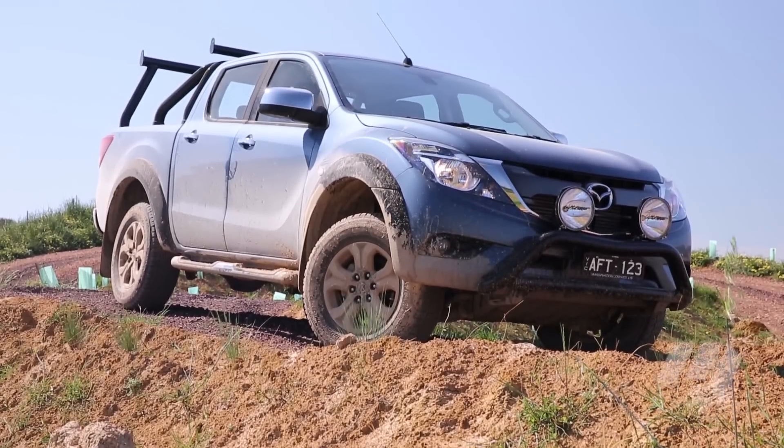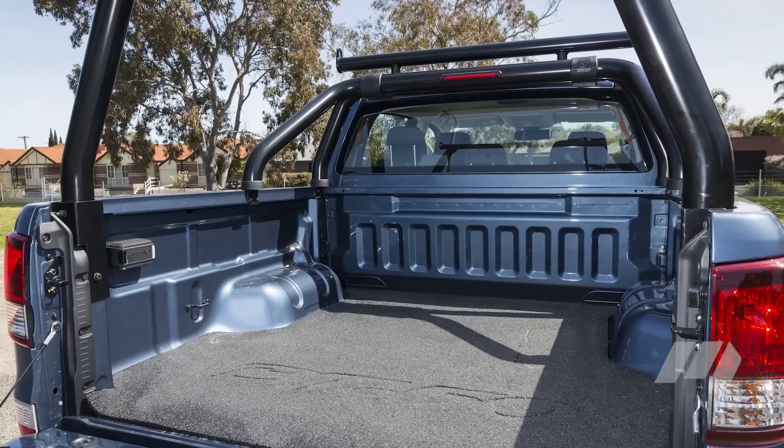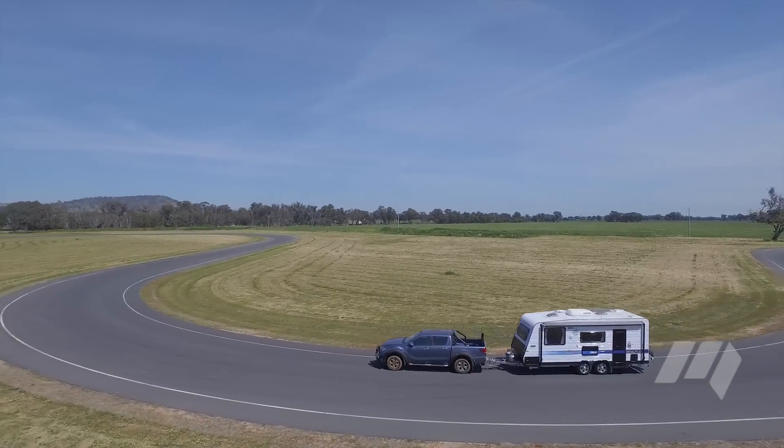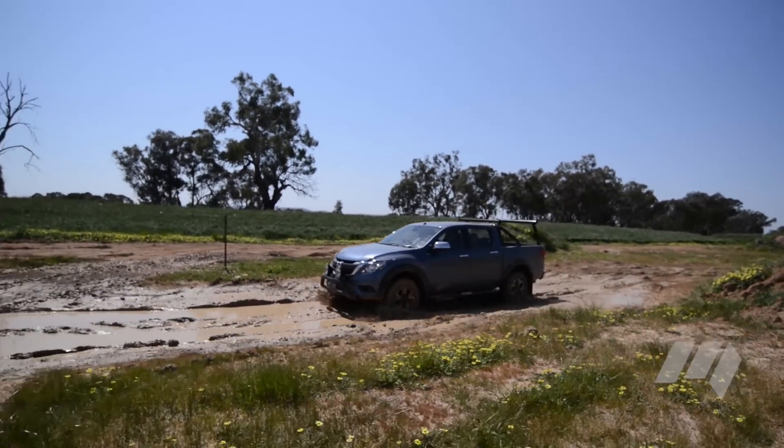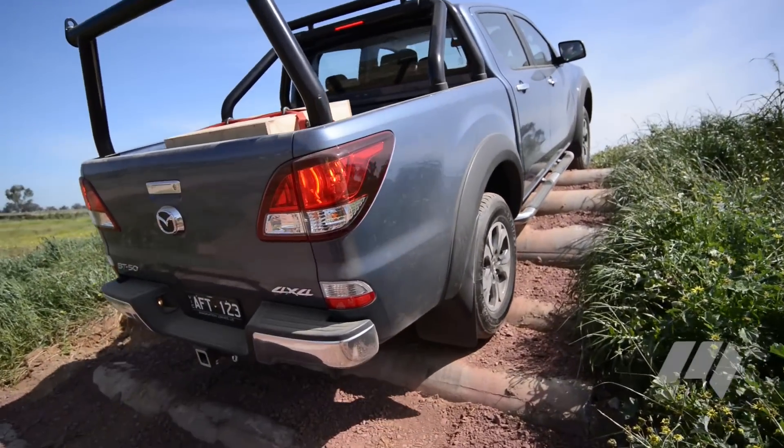Recently revised, the Mazda BT-50 offered the best payload on test and felt rock-solid when towing. It was a little compromised off-road and suffered from a poorly calibrated anti-lock braking system, but impressed with a strong engine, especially when loaded to the nines.